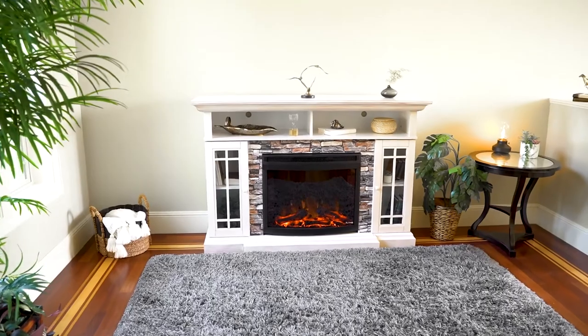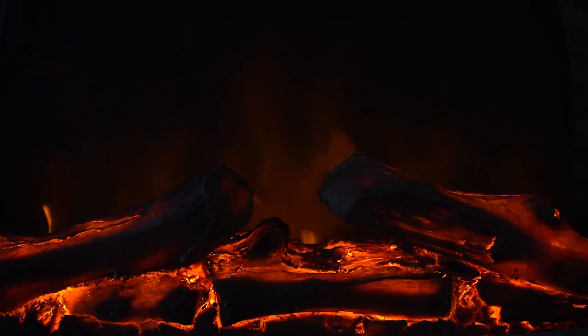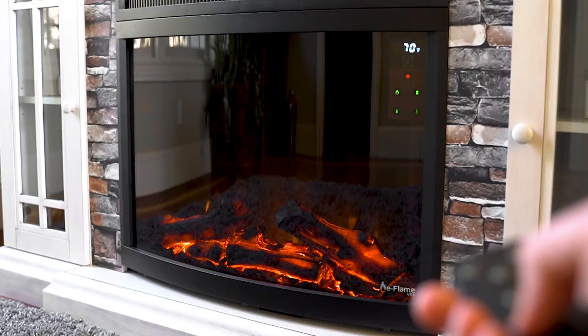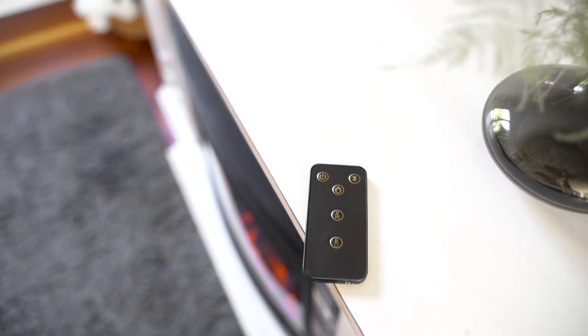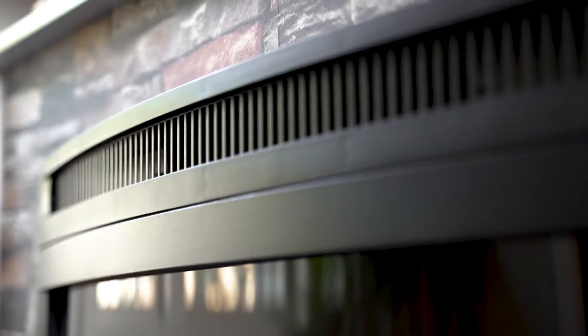Bring the warmth and comfort of a genuine fireplace into virtually any indoor space. Enjoy the quaint charm reminiscent of the wood-burning fireplace. E-Flame USA delivers beautiful portable electric fireplaces that will add instant style and desired heat to any space in your home.